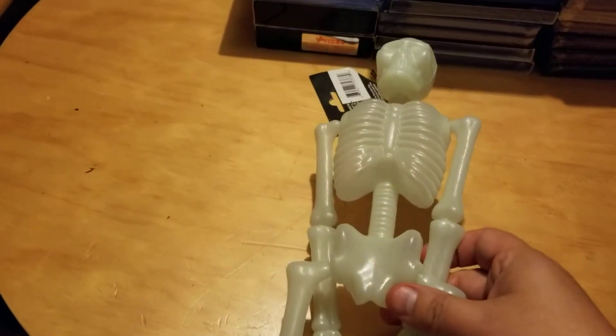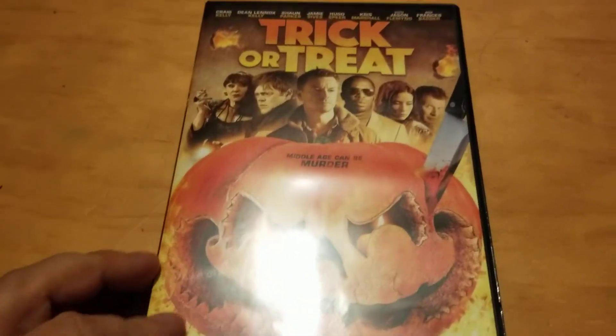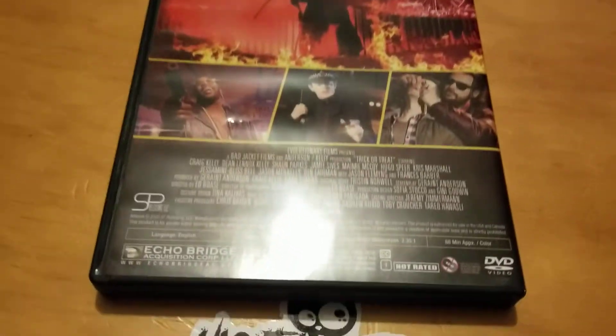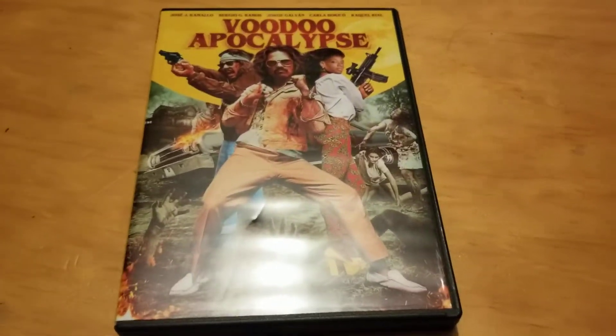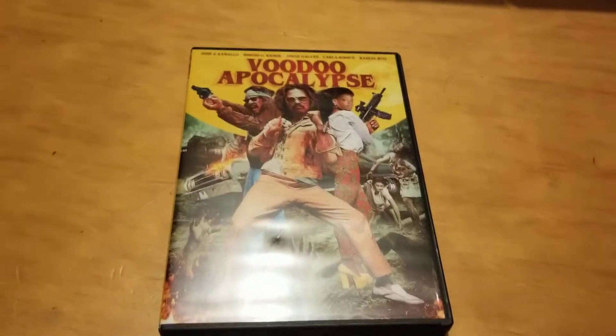Now let's get into some Dollar Tree DVDs. I picked up one called Trick or Treat — looks pretty interesting, one of those Echo Bridge releases. Here's one called Voodoo Apocalypse, this one looked like a lot of fun, another Echo Bridge release.